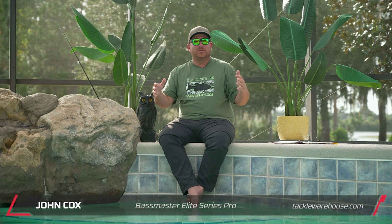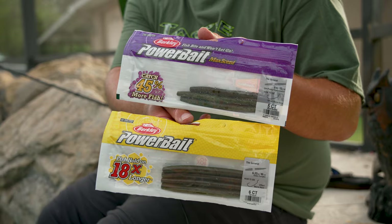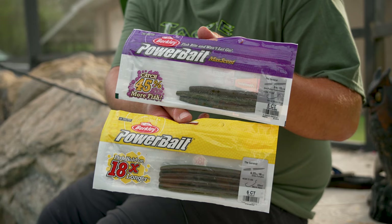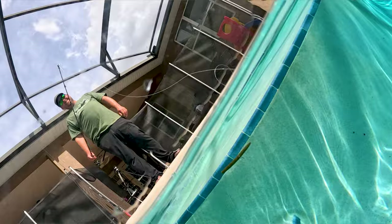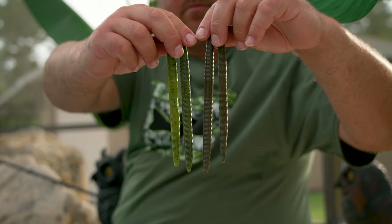Hey guys, John Cox here. We're hanging out at the pool — it's a hundred-and-something degrees here in Florida. Me and the Tack Warehouse team were just talking about stick baits, and I was wondering: what's the difference between a Maxent General and a Power Bait General, and also some of the other competitor stick bait brands? I've won a lot of money on the Maxent General and it's pretty much all I've thrown for the last five or six years. We're gonna find out today in the pool what makes that bait different.